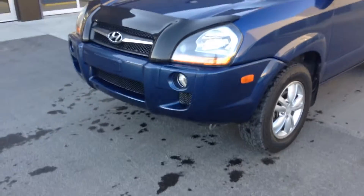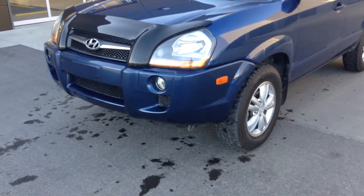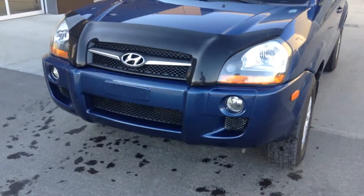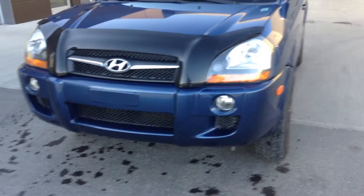Hi Melissa, this is Jordan here from River City Hyundai. I just want to do a quick video walk around for you on the 2009 Hyundai Tucson. We'll do a quick video of the exterior and then I'll move on to the interior.